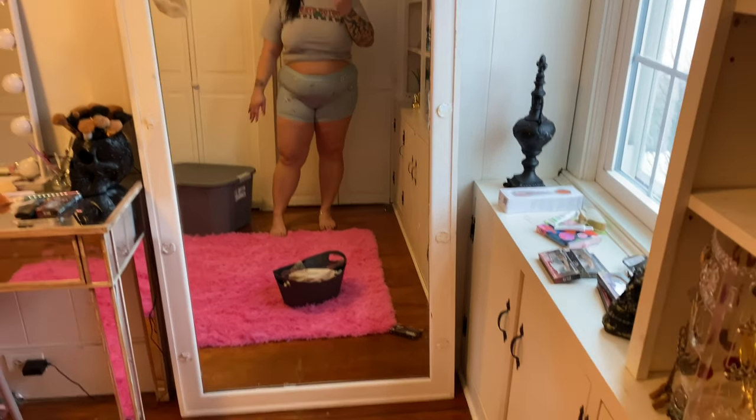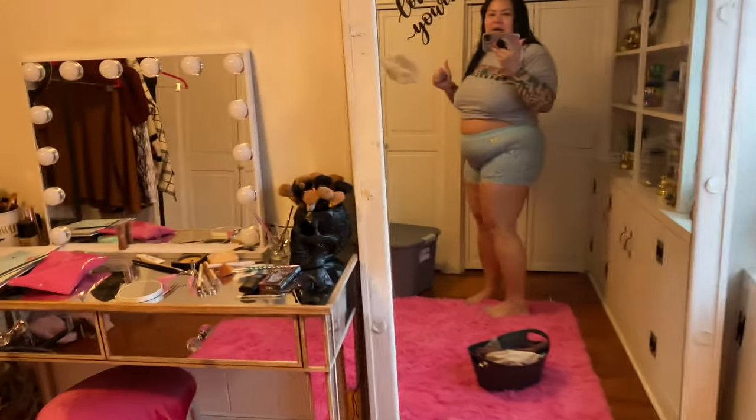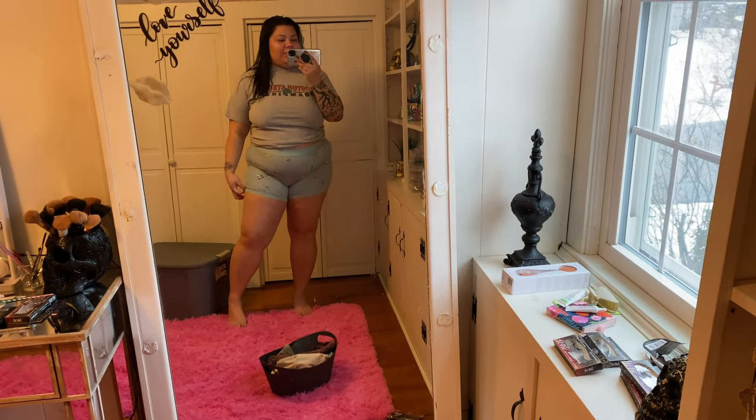These are so comfortable and they come up pretty high. They hold my whole belly in — because of the band, I don't see this rolling under my stomach. So overall, good find. I recommend these. They are so comfortable — you could even just wear these with a t-shirt around your house because they look like little shorts. I love it.